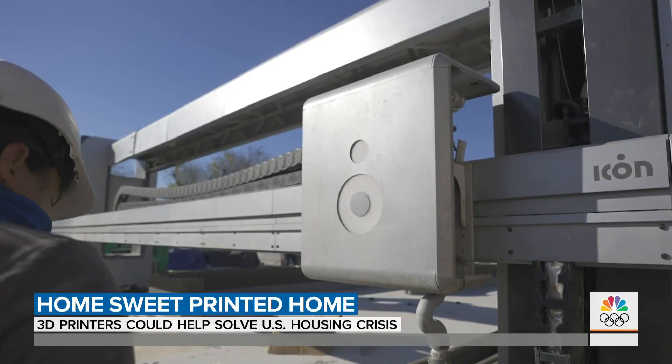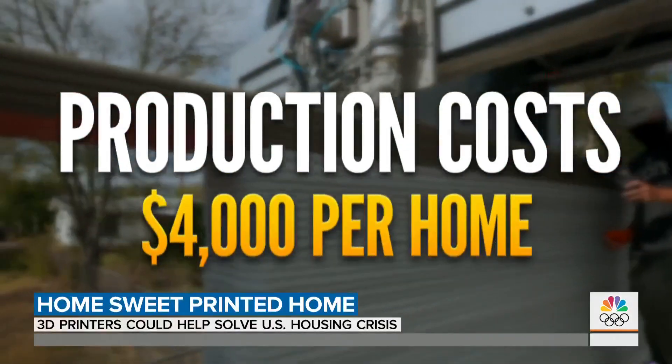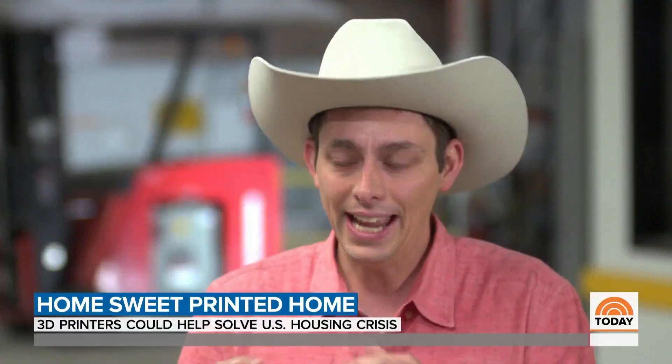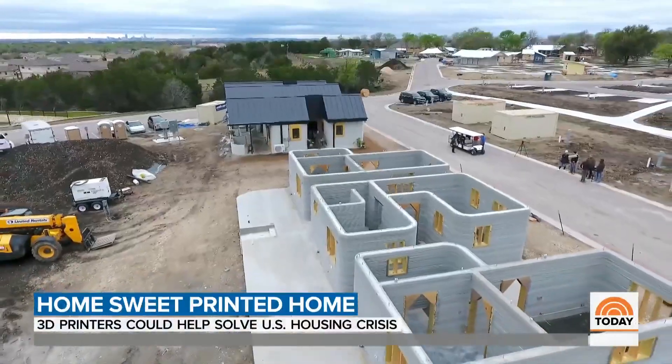All this is accomplished with a three to four person crew, bringing down production costs to as little as four thousand dollars per home. Aside from all the efficiencies of automating construction with regard to time and cost, concrete is an inherently resilient material.